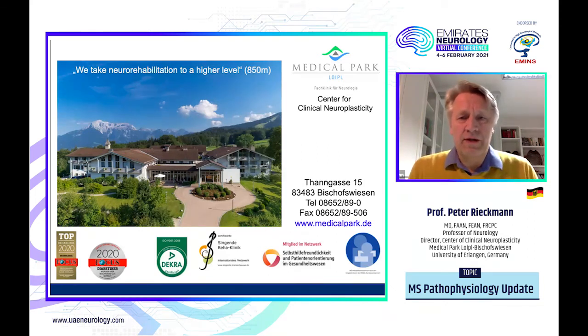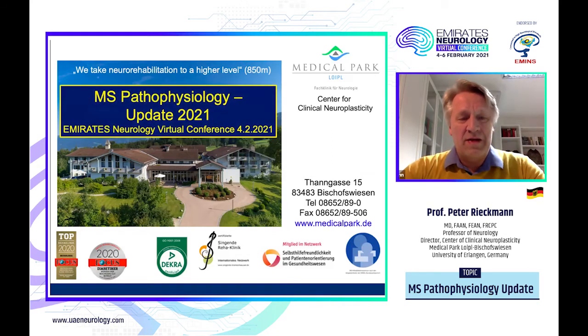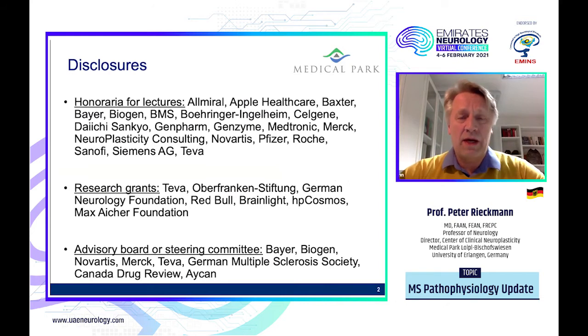Hello and good afternoon, my dear colleagues and friends in the UAE, Dubai. I'm talking to you today from our hospital in the southeastern part of Germany in the Alps. As you can see in this picture, snow has melted and we're waiting for spring, hopefully that the virus will leave so we might have a chance to visit each other soon. I was given the honor to present on multiple sclerosis pathophysiology — an update of 2021 — which has interesting new developments with a definite impact on how we view the disease process and how we can best interfere with it for the benefit of our patients.